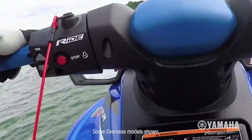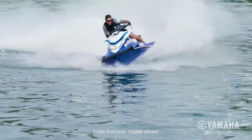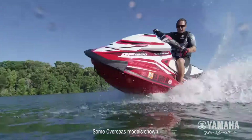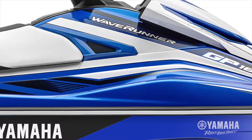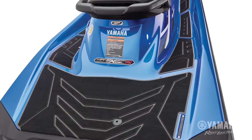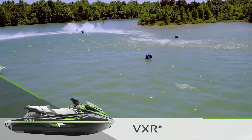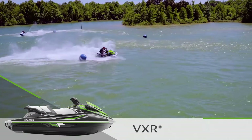Ride by Yamaha maximises turning thrust, giving you total command of the driving experience. The look is aggressive, with its colour-matched accents and custom-cut mats.